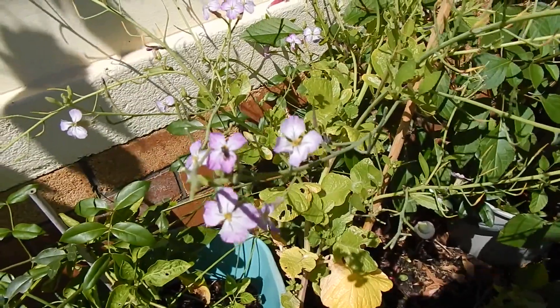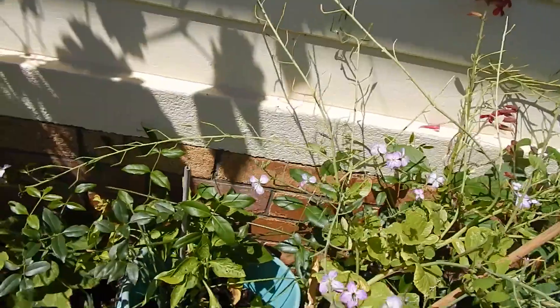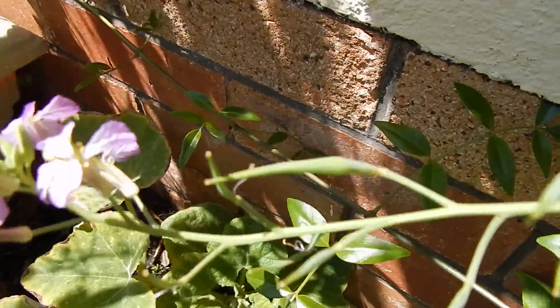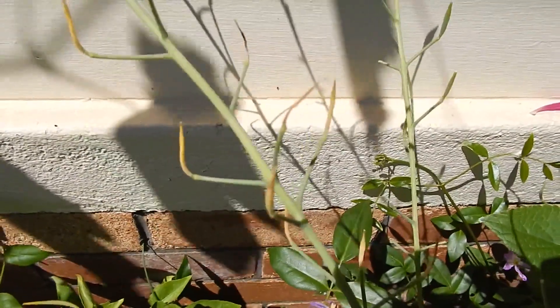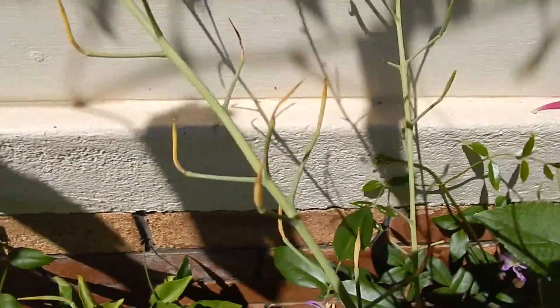This doesn't form a swollen root - instead when the pods get pollinated they fill out and you can eat them raw or cooked. They've got a bit of a radish bite. These ones are turning yellow and going to fall off because there weren't all that many pollinators around in late winter to pollinate them.